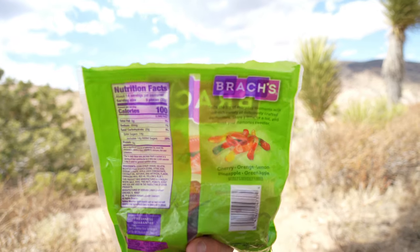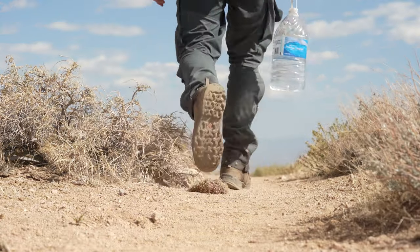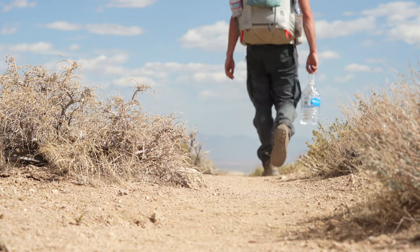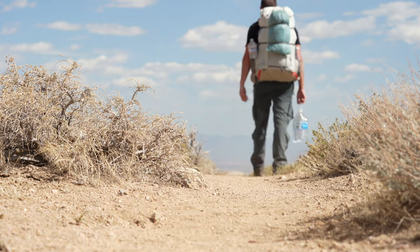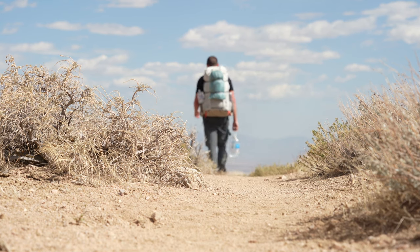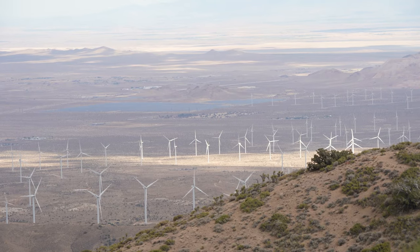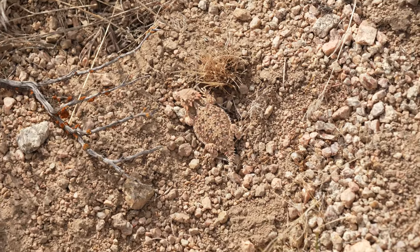18 kilometers left to the campsite tonight. Tomorrow I'll wake up early, walk in the morning, walk in the evening, and have a long siesta in the middle — that's the right way to go for sure. And I opened my gummy worms here — I just love these things.